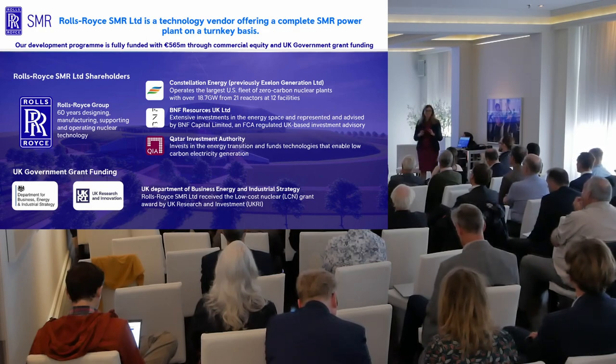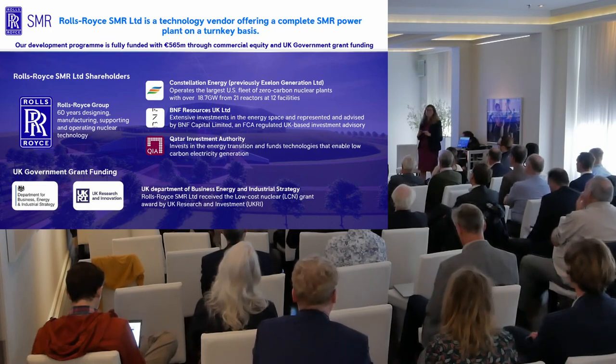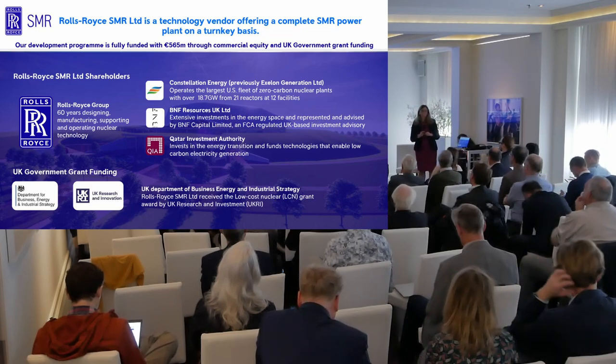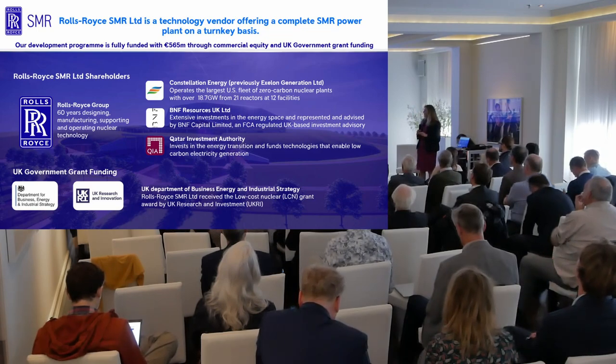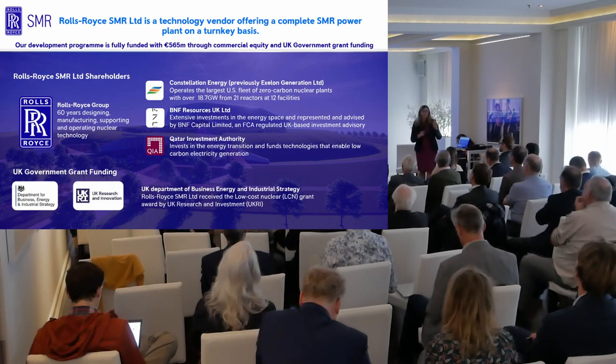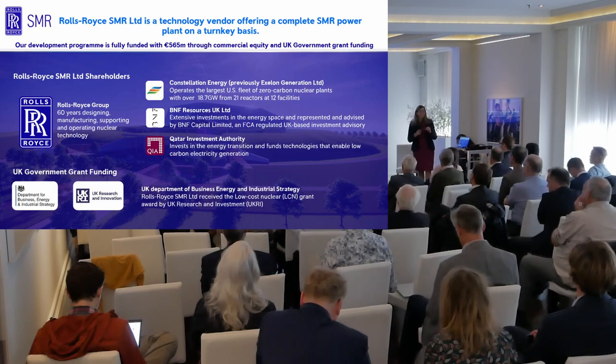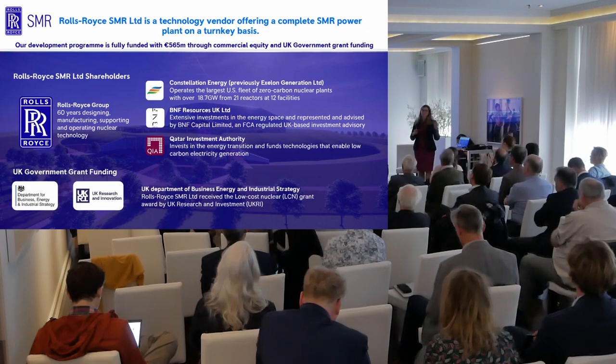Another shareholder I want to mention is Constellation Energy, previously known as Exelon Generation — an American nuclear plant operator. They are the largest private nuclear operator in the world and have some of the highest availability factors for their nuclear power stations anywhere in the world. If you want to design a plant so it can be operated with maximum efficiency, it's really important to have an operator involved.